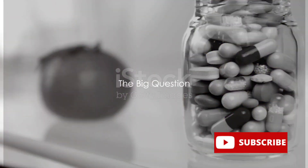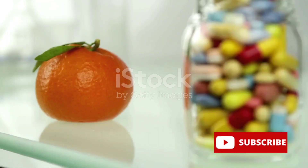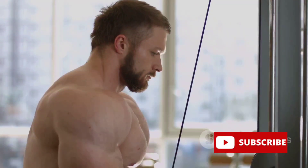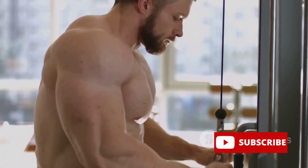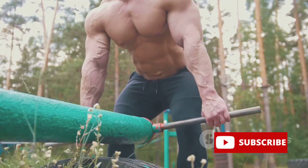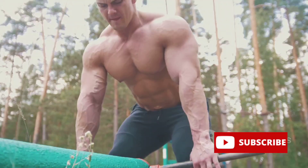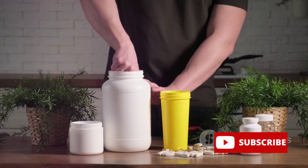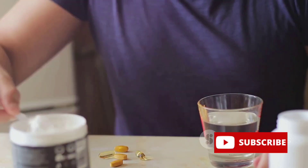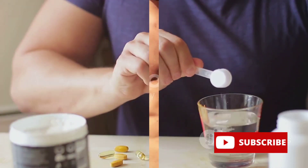Ever wondered about muscle-building supplements and if there are natural alternatives? It's a question that's crossed many minds. We know that muscle growth is pivotal for our overall fitness, and supplements often play a crucial role in this. But what if there's a way to go natural — a way to ditch the synthetic and embrace the organic? Today we're going to explore how to make your own muscle-building supplements using herbs and fruits.